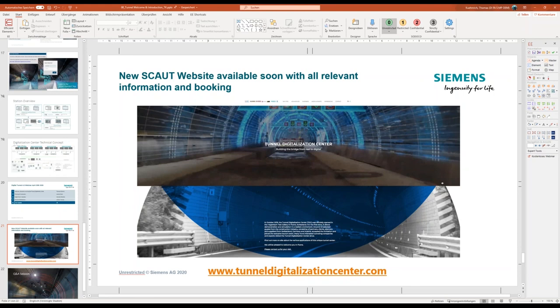That brings me to the last point. Brand new — to be released in the next days — there will be a new address: tunneldigitalizationcenter.com. This site will be available in about two days, where you can find all relevant information about why visiting Hagerbach is useful, what you can expect there, press releases, and next events. On the bottom you can see how to book or arrange a personal meeting in the Hagerbach center. This is a big value add — we are offering a dedicated page where you can inform yourself and also book your personal visit to the Hagerbach digitalization center.